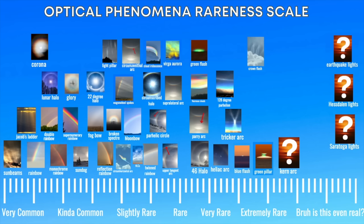And there you have it — that's your optical phenomena rareness scale. Let me know in the comments if you disagree or would change this up at all. That concludes our list of atmospheric aerial phenomena. If you liked the video, be sure to subscribe. Thanks for watching.